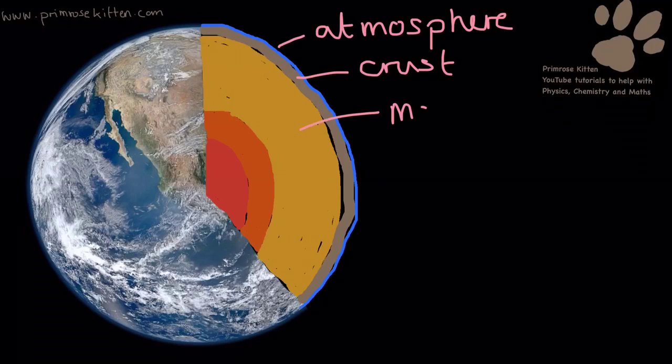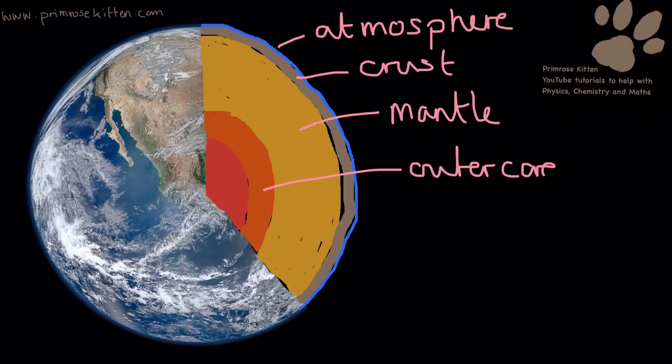Then we have the mantle. The mantle is the liquid layer that everything sits on — that's the lava you're going to see coming out of volcanoes. Then we have the outer core and the inner core.